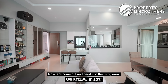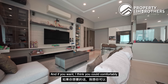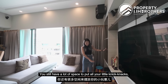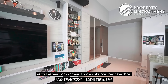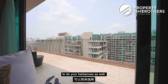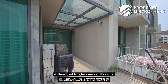Now let's come out and head into the living area. This area accommodates a really large sofa and a large TV set — and you could comfortably upgrade to an even larger one. I like how the space is already segregated for you to hide messy items like cables, with lots of space for knick-knacks, books, or trophies. The plus point of being at the top on the highest floor is this really nice comfortable space for barbecues. The owner has already added a glass awning above the balcony.